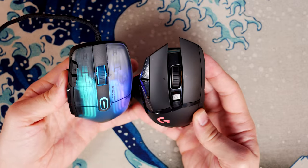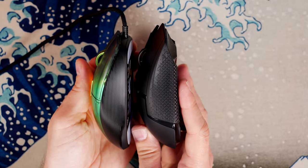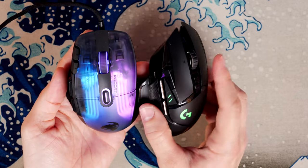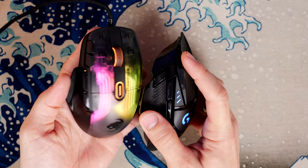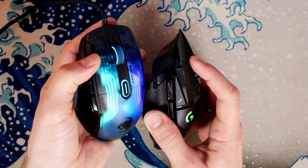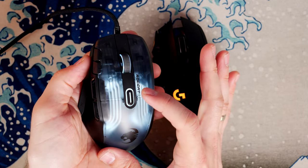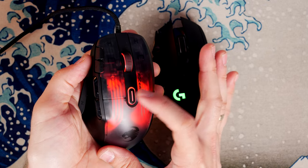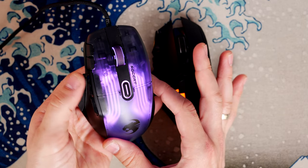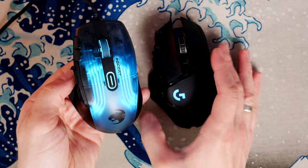The G502 has 11 buttons as standard and the Roccat has 15, so you've got a lot more buttons potentially with the Roccat. What makes it interesting is the Easy Shift button — you might see me pressing it here — which sits on the thumb rest. When you press it, the RGB lighting changes and you can also change profiles with the profile button behind the mouse wheel, so you can set up a variety of profiles, just as you can on the Logitech, with onboard memory and such.